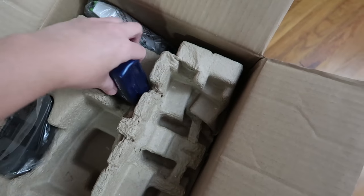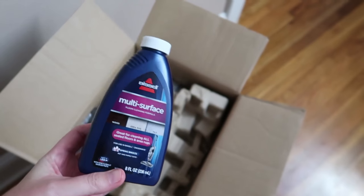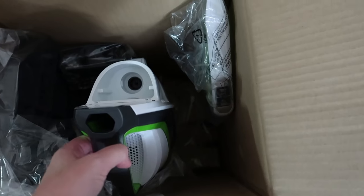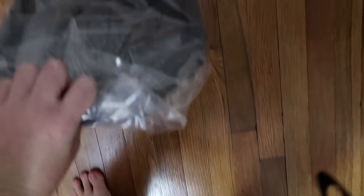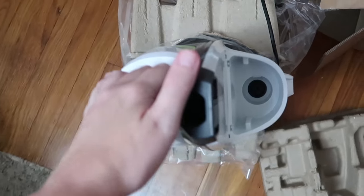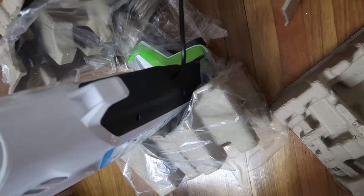I figured I would show you guys what came in the box. So I got some multi-surface cleaner. All right let's get to the nitty-gritty here. I think this is the actual machine. Okay, getting ahead of myself. So there's this — I don't know what it is, it looks like a tray for like a baby when you feed a baby. There's the handle. Yeah, most professional unboxing video ever. Here's this crazy thing.